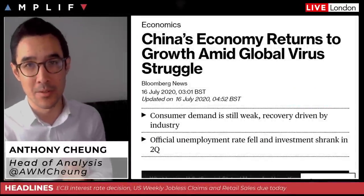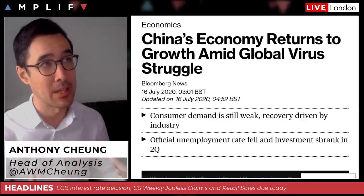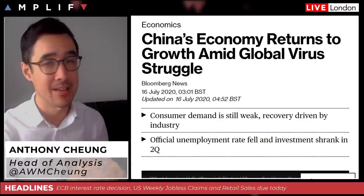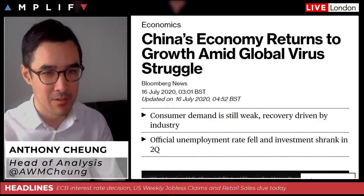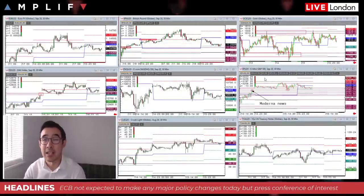Good morning, it's Thursday the 16th of July. We're going to talk about how the European Open is looking sentiment-wise, a quick run through of the different asset classes on the charts, and then we're going to talk about the ECB ahead of the interest rate decision later today. So without further ado, let's have a look at the charts.